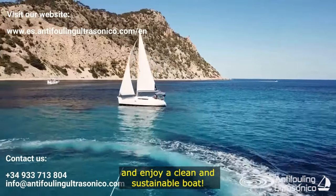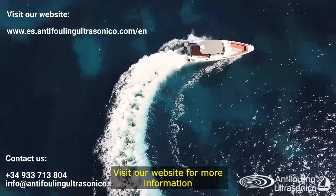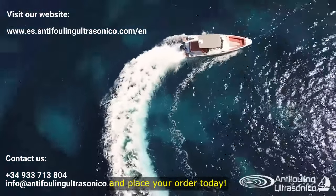Don't wait any longer — get ultrasonic anti-fouling today and enjoy a clean and sustainable boat. Visit our website for more information and place your order today.